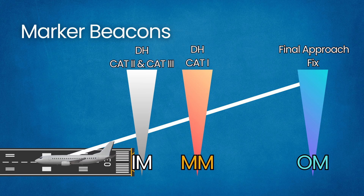Each marker beacon is accompanied by an indicator and tone in the cockpit. In modern airfields, outer and middle markers are being replaced by DME or GPS fixes, but pilots still learn marker definitions as backup cues.